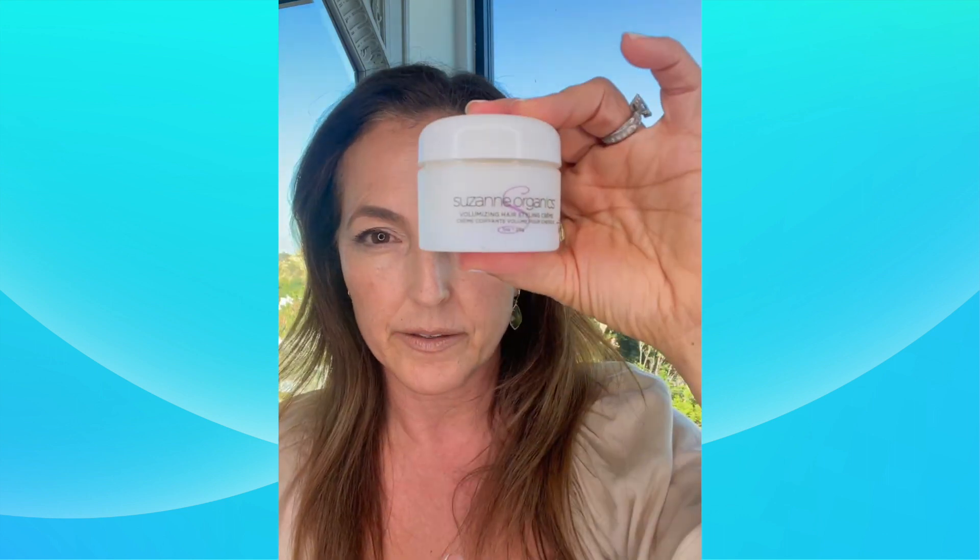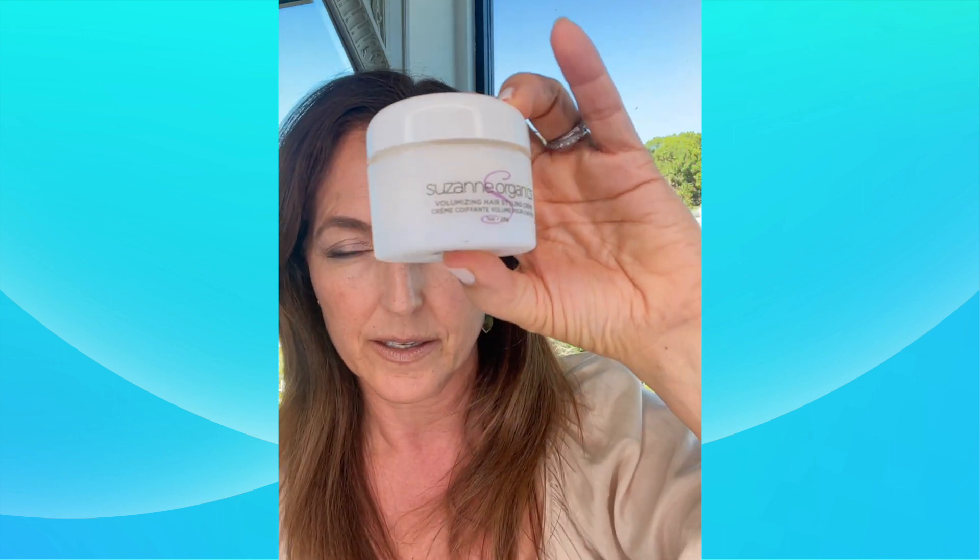It's a great product. If you have short hair, this is great to create spikes or slick on the sides. If your hair needs a little reshaping the next day, or if you've got bangs and you want to piece them together, it's great for that too. Suzanne Organics Hair Styling Cream.